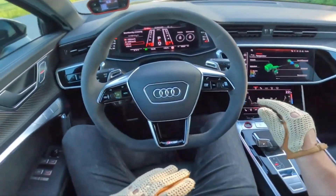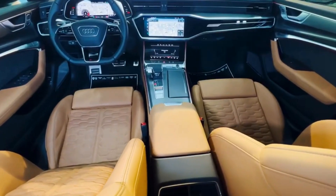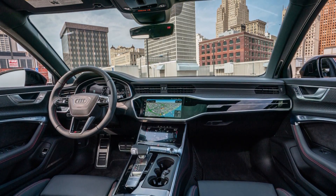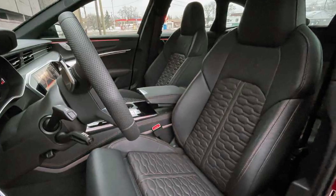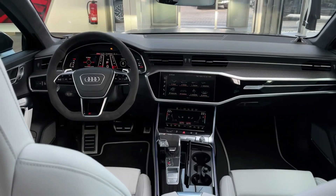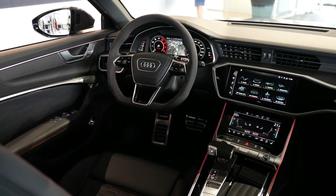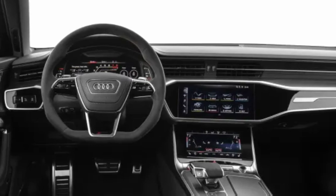Inside, the RS6 Avant showcases sophisticated design and cutting-edge technology. The driver faces a 12.3-inch digital gauge cluster, and the dashboard features a pair of large touchscreens. The rest of the cabin is covered in leather and accentuated with racy materials. Standard features include heated and ventilated front seats, four-zone climate control, a panoramic sunroof, and wireless phone charging. Optional upgrades include a head-up display, massaging front seats, richer leather, and heated rear seats. The wagon has 30 cubic feet of cargo room behind the rear seats, and a 10.1-inch touchscreen handles infotainment with Apple CarPlay, Android Auto, Bang & Olufsen stereo, built-in navigation, and a Wi-Fi hotspot.